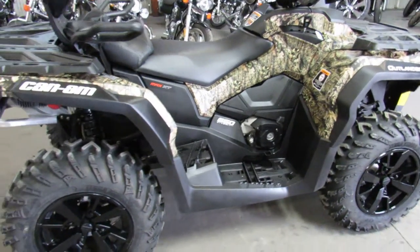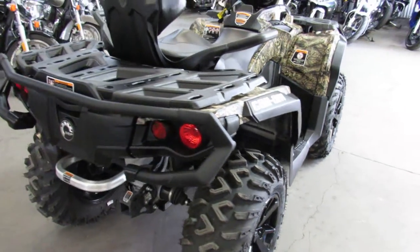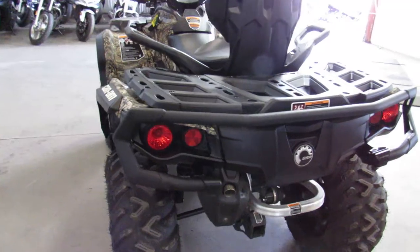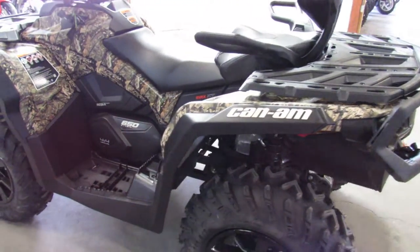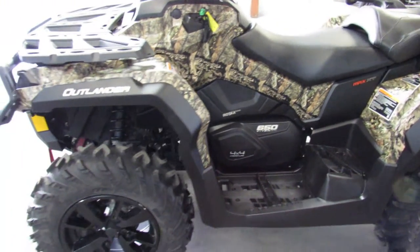Hey guys, ApprovalPowerSports.com here. Got a used quad in — I'll tell you, you're not going to come across a lot of these, especially in this kind of shape with all the goodies. This is a 2020 Can-Am Outlander Max 650 XT in the camo. It's only got 45 miles on it. This thing is perfect all the way around.